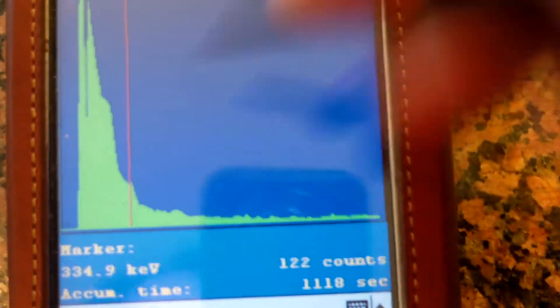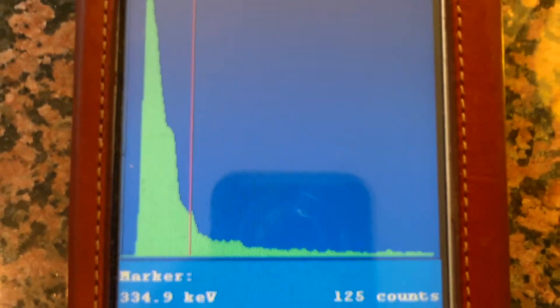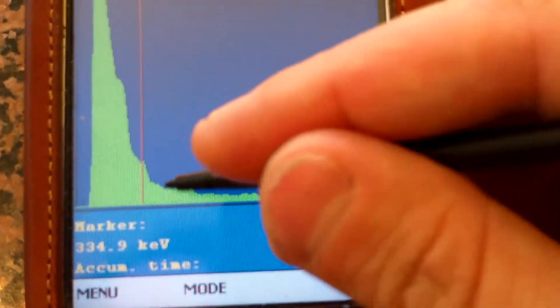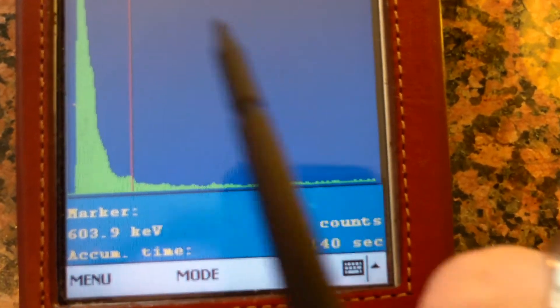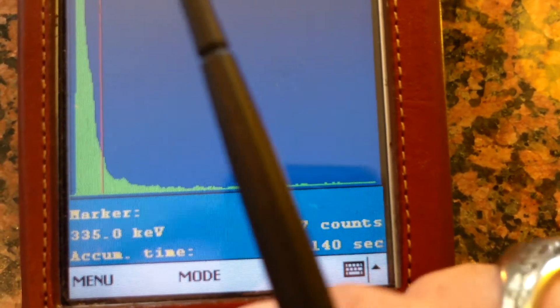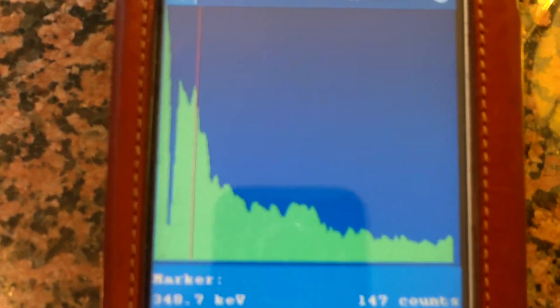Actinium-228 can be seen — that little bump right here. Actinium-228 is at 338 keV; this is reading at 334, pretty close. Thallium-208 should be at 538 keV. Looking at about 535-540 — basically right. That's Thallium-208.